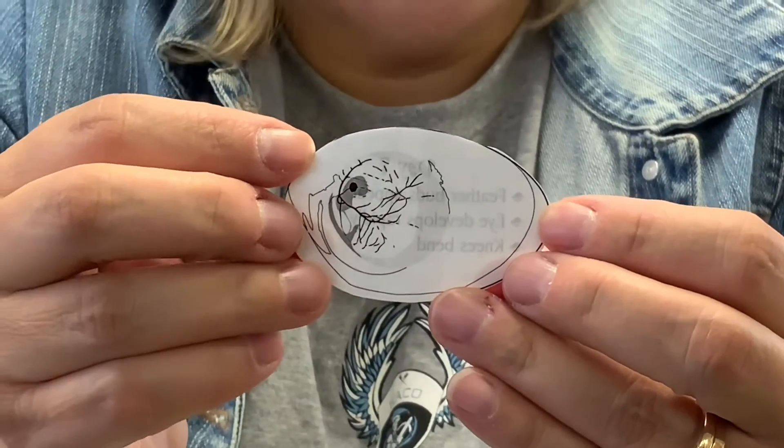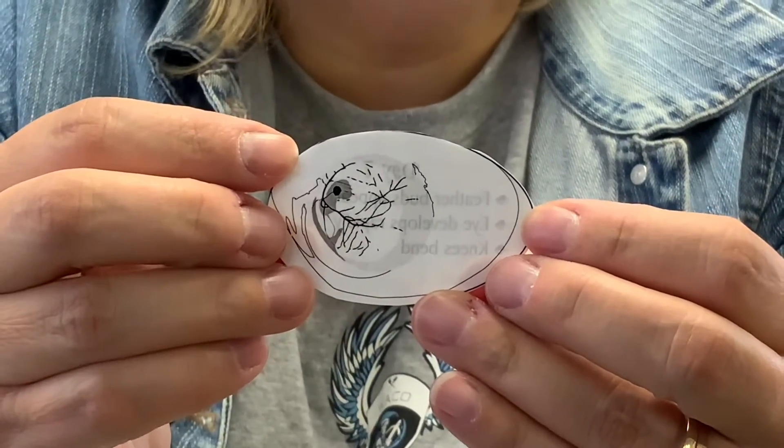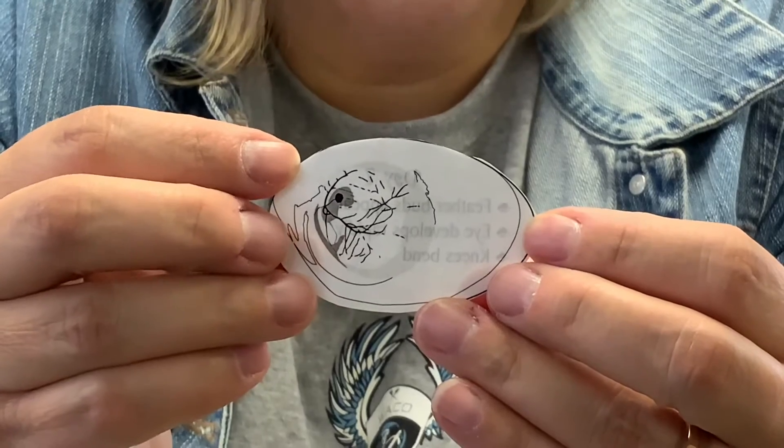Also, what is starting today is feathers. Feathers are starting to form, as well as the eyes, so that the chicken can see.